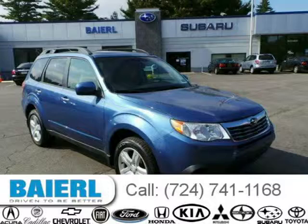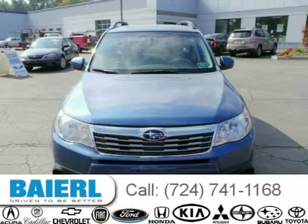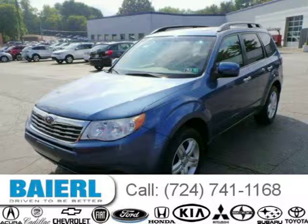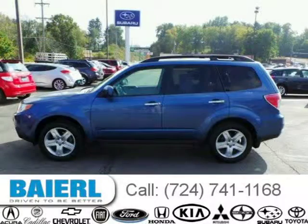This 2010 Subaru Forester SUV is located in Pittsburgh, Pennsylvania and has 39,683 miles on it. This Subaru Forester has a beautiful Newport Blue Pro exterior paint color which is complemented by a grey interior color. For more information on this great Subaru Forester please click the link below.